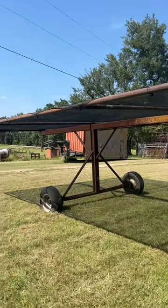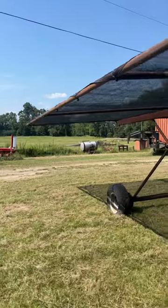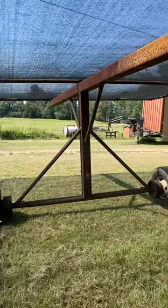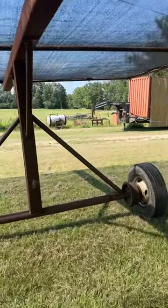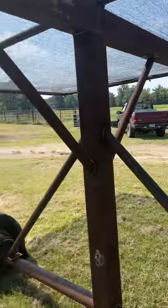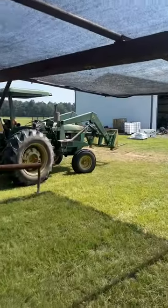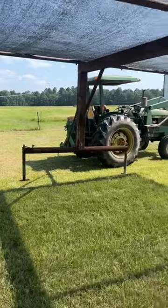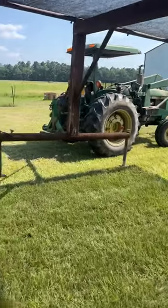Check out the shade shanty — 600 square feet of shade that I can target anywhere I want to, to give the cows, calves, heifers, whatever, a much-needed break from the summer sun.